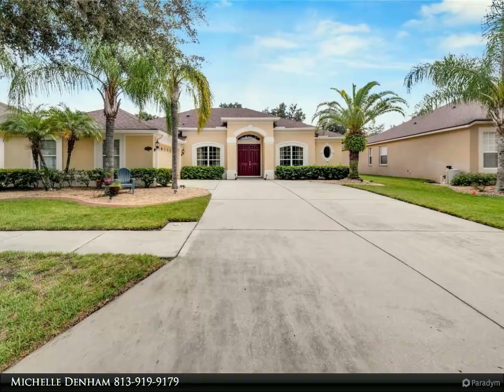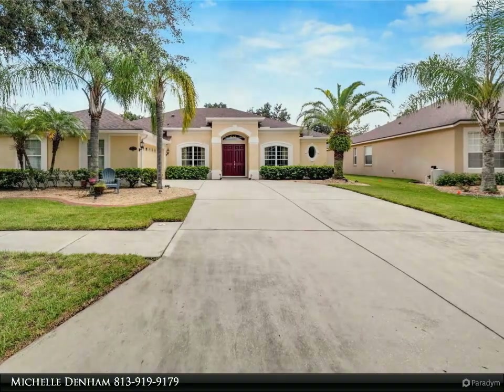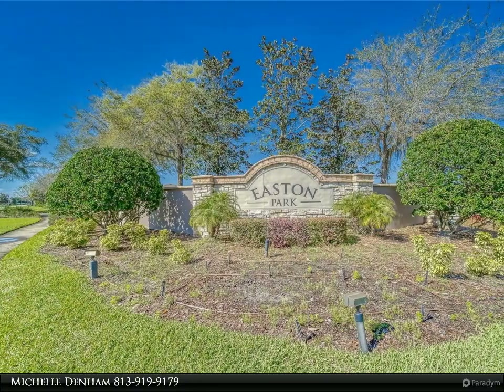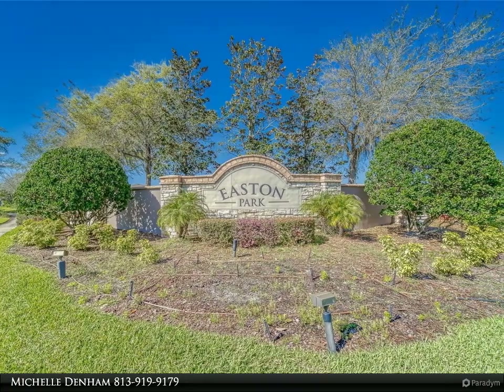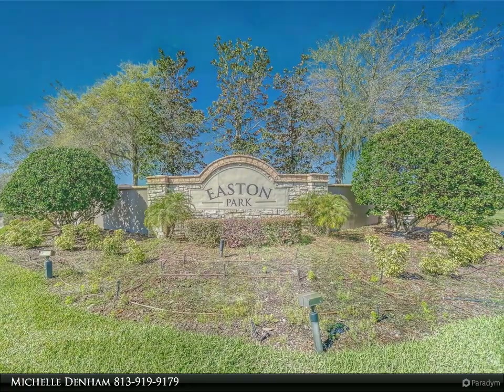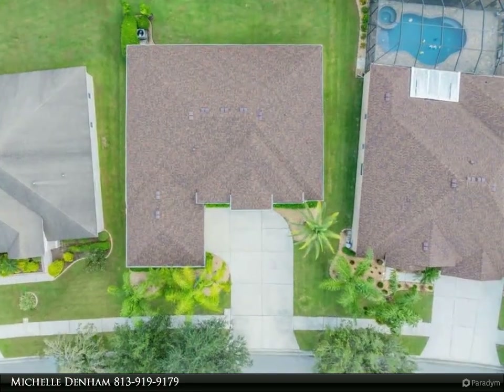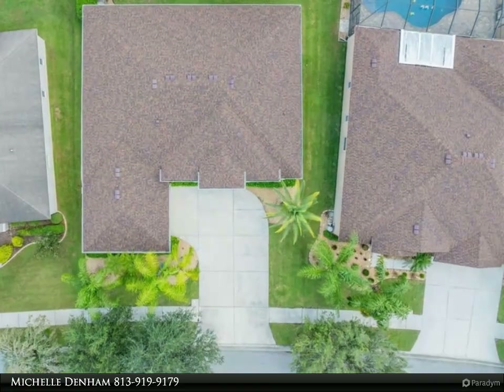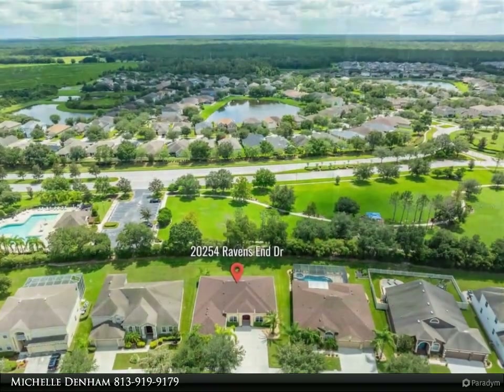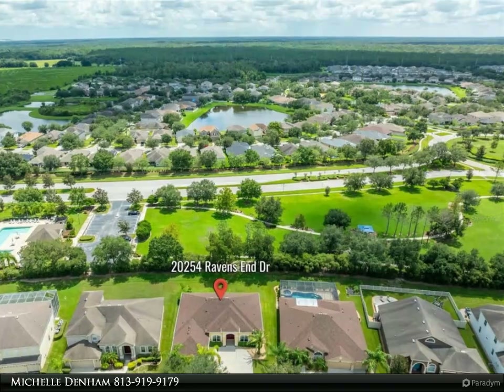Upon entering this four-bedroom, three-bath beauty, you'll be captivated by the grand double doors leading into an open and airy space with 14-foot vaulted ceilings, beautifully illuminated by a striking chandelier. The elegant family room, framed by classic interior columns, is perfect for both grand entertaining and intimate gatherings. With 2,859 square feet of living space, this home features a desirable three-way split floor plan.